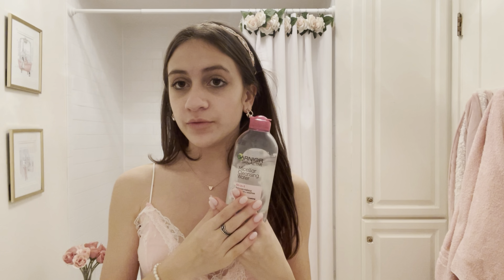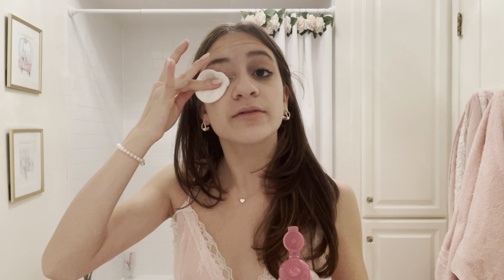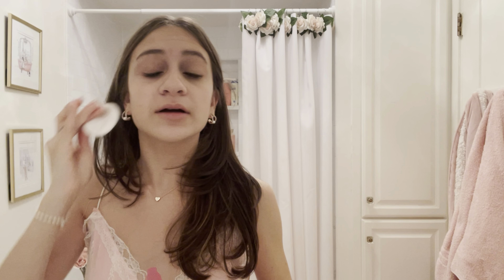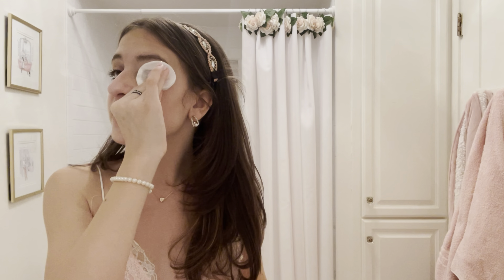I like to start off with a makeup remover. I love this Garnier Micellar Water — it's so good, I've been using it for a really long time. I love it so much. Even when I don't have makeup on I use this, because there's always dirt on your face from the day. Today I definitely had makeup on because I went out to dinner, so I just make sure I get all of it off before I start my skincare.